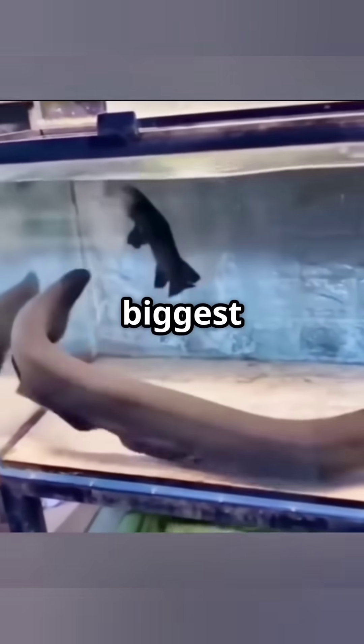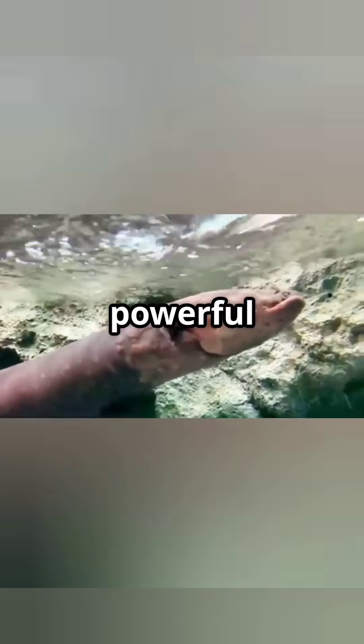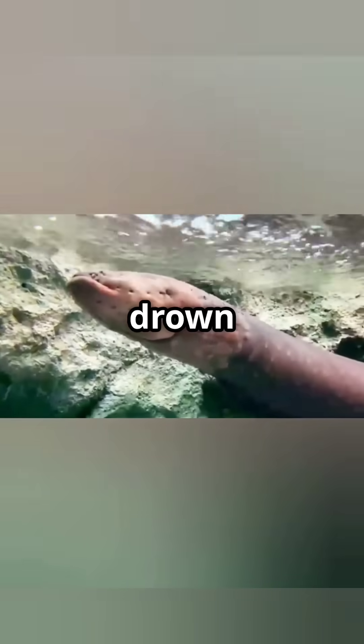You won't believe it — the biggest shock given by an electric eel was up to 860 volts. It is so powerful that if it hits a human, it can drown him in deep water.